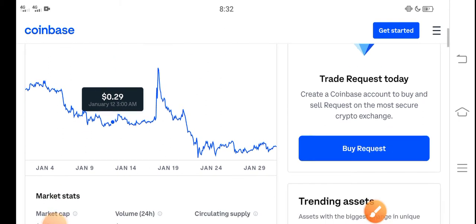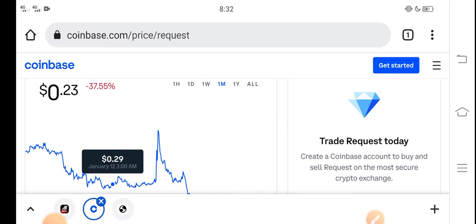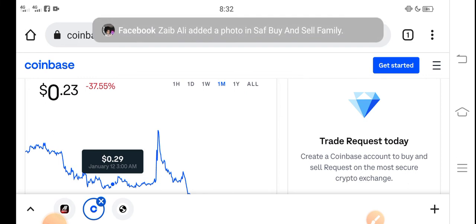I recommend for all of you guys that if you want to buy Request coin right now, it's the best decision — it's a good time for buying Request coin because the price is very cheap in the market right now. In the future there is a possibility that Request coin price will rise and increase.